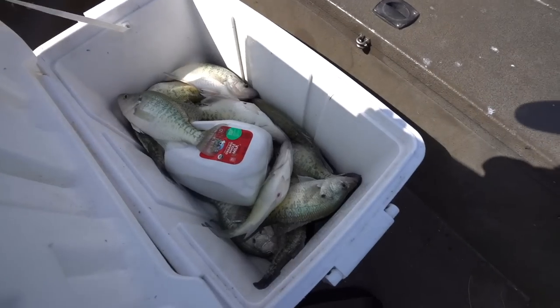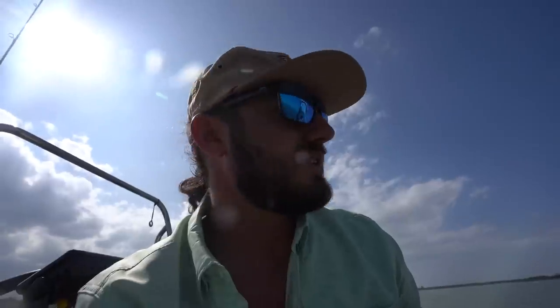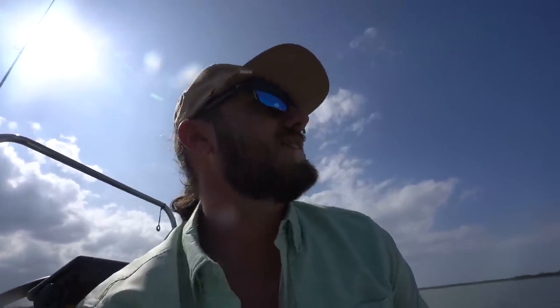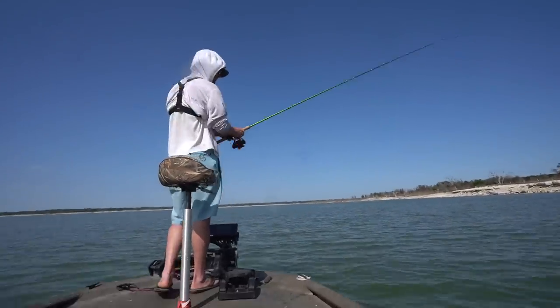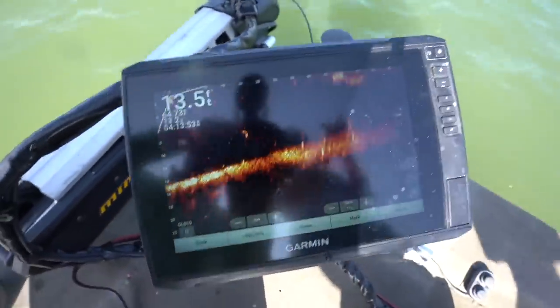We've only been out here for about 20-30 minutes at this spot and we're killing them. I'm going to film Hayden catching a few on live scope so y'all can really see what we're looking at. He runs it completely different than I do but he's used to it and can catch them really well. He's right there - he's got an ACC 10-footer. He's running a double rig, I'm running a quarter-ounce single rig. I'm trying not to give away the spot, but I'll show you what we're looking at.